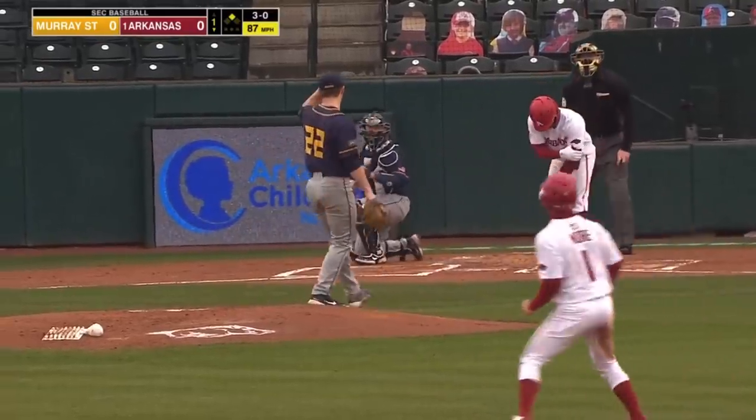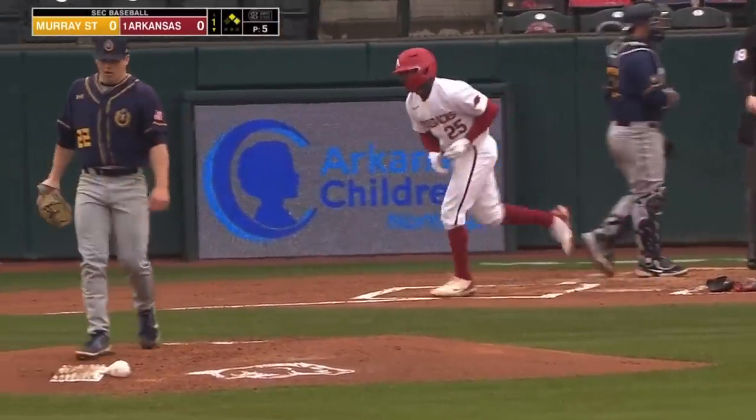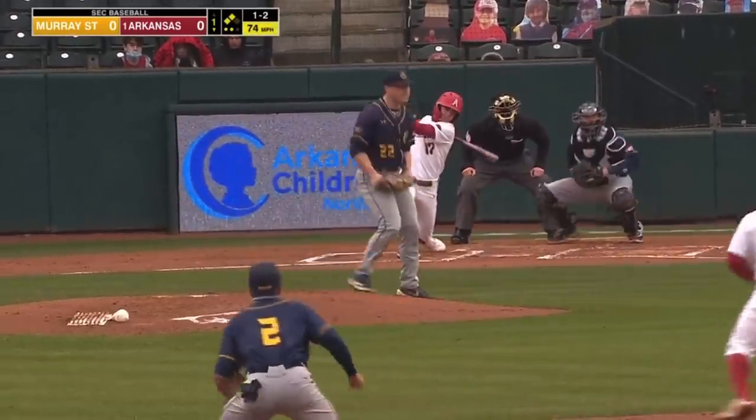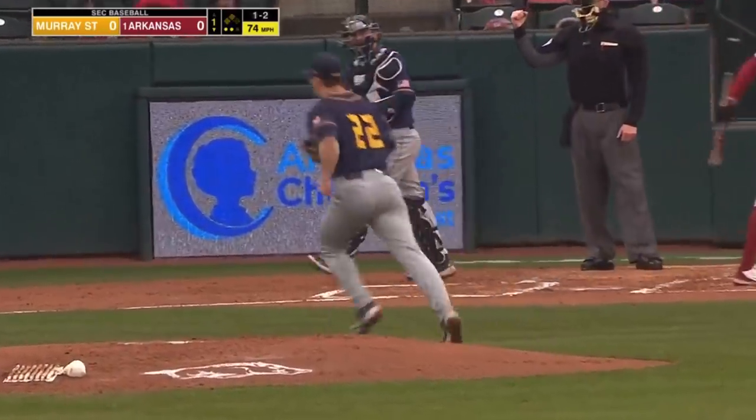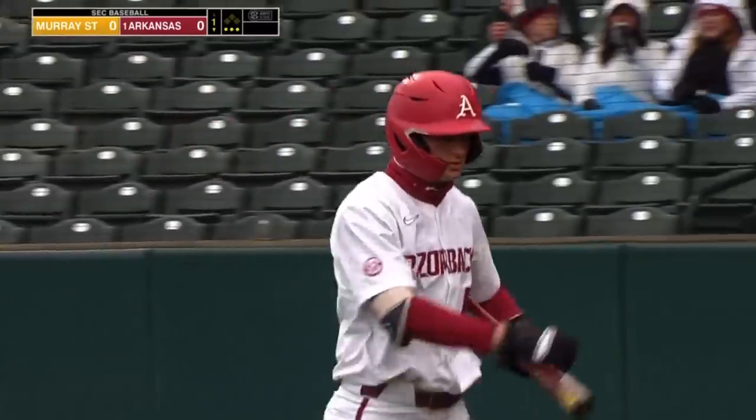3-0 to Franklin. How about a four-pitch walk? That one slow and breaking off the plate. And Burns does keep the Hogs off the board in the first.